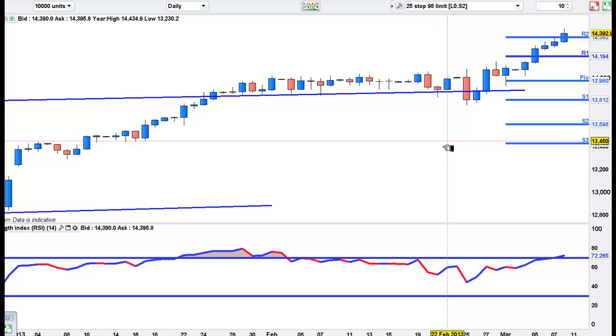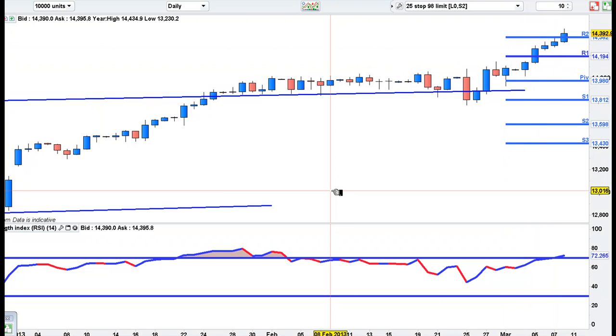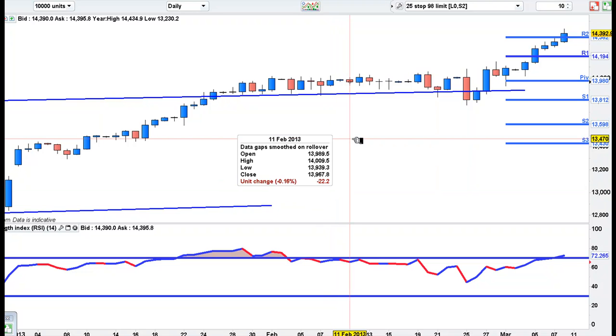Hi Traders, Happy Weekend. This is the Dow on the Daily. It's a huge, huge weekly buyer's bar here. Every single day last week closed higher, and we busted through the pre-credit crunch highs.